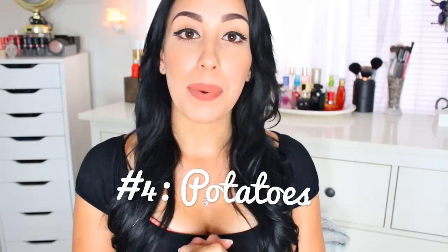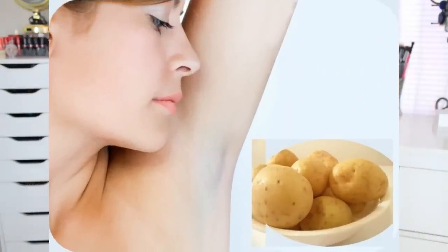Number four is using potatoes. Potatoes are naturally acidic and they're also a bleaching agent, but they're very, very mild, so this is great for people with sensitive skin who can't use lemon. The only thing is you'll have to put in a little more work — cut two small potato wedges and place them underneath your arms for five to ten minutes, twice a day, sometimes even three times a day.